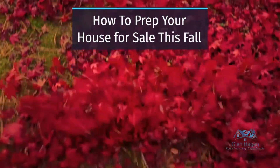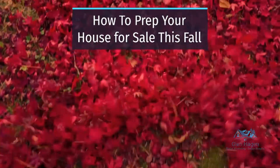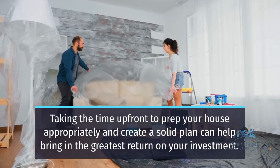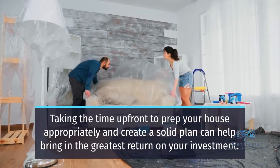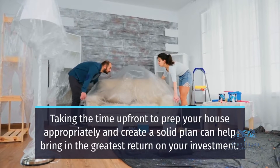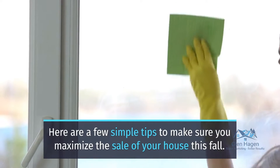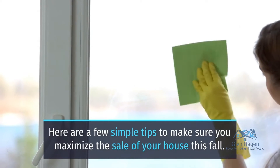How to Prep Your House for Sale This Fall. Taking the time upfront to prep your house appropriately and create a solid plan can help bring in the greatest return on your investment. Here are a few simple tips to make sure you maximize the sale of your house this fall.